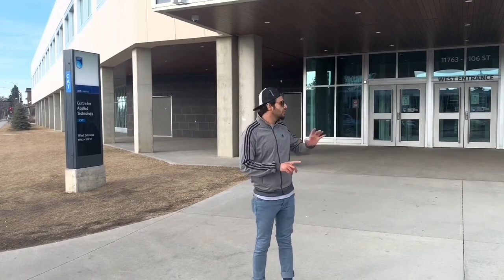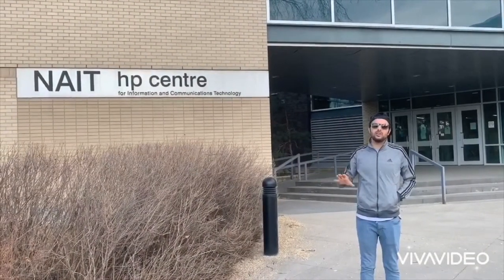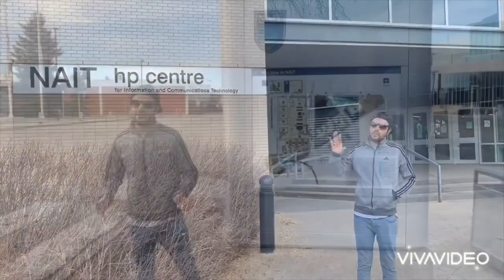If you come to NAIT, I will tell you about the new student orientation and student service center — all the activities take place in this CAD building. In this CAD building, business administration, healthcare and medical, information technology — there are a lot of courses available here.